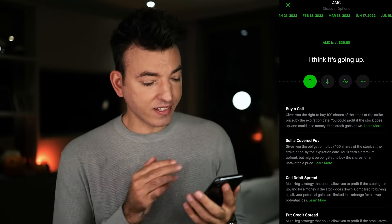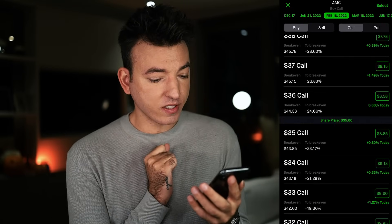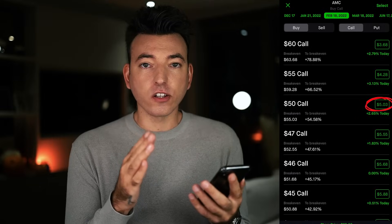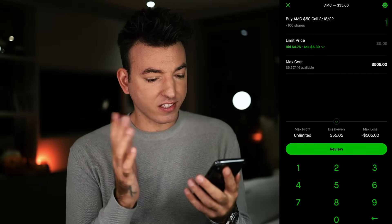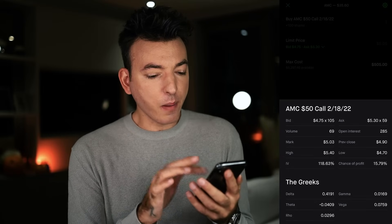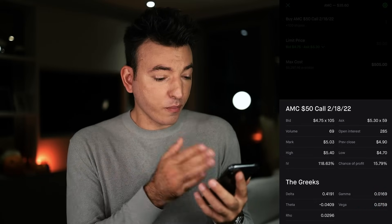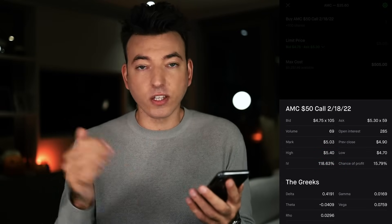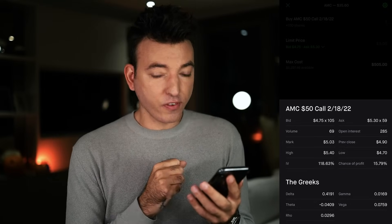In a real-life example, let's look at AMC $50 calls expiring February 18th, 2022. The option is trading for $5.03 and the Vega is 0.07. So if implied volatility increases from 118 to 119 — that's 1% up — you add the 0.07 from Vega to the option price. If IV increases 2%, add double the Vega — 0.14. If it increases 3%, that's 0.21. That is Vega — Vega, volatility, makes sense.